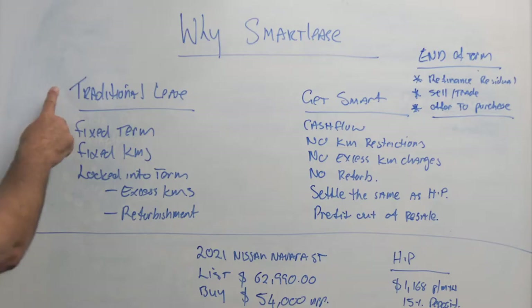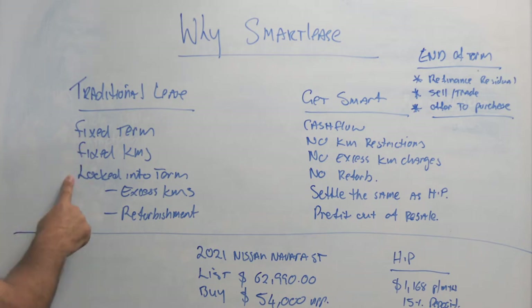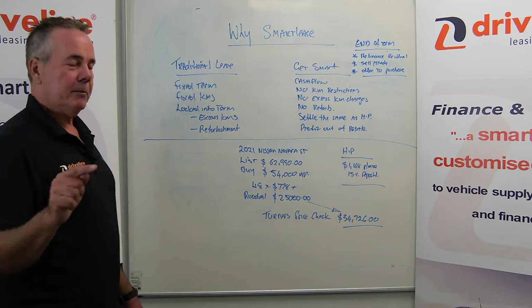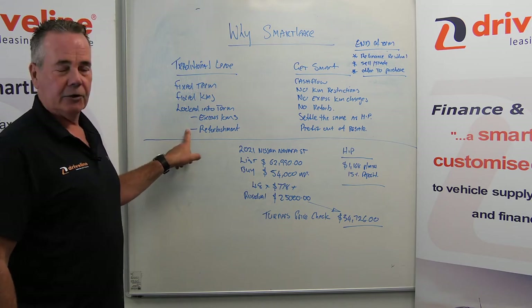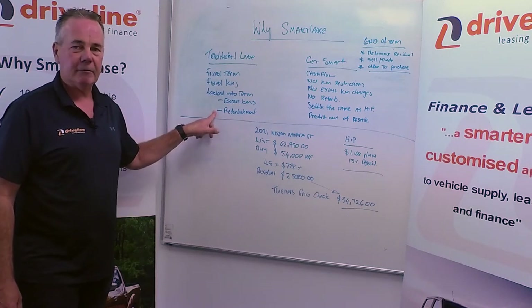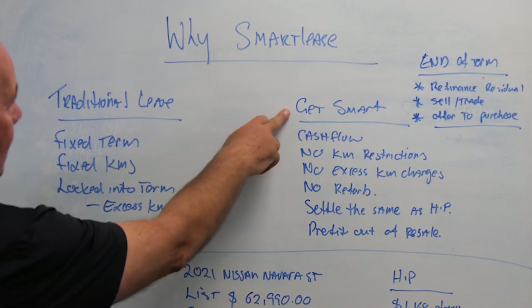The traditional lease is a fixed-term lease with fixed kilometres, which means you're locked into that fixed term. At the end of the term you've got to give the vehicle back with the agreed kilometres and in good condition — otherwise you'll be up for excess kilometre charges and refurbishment fees.